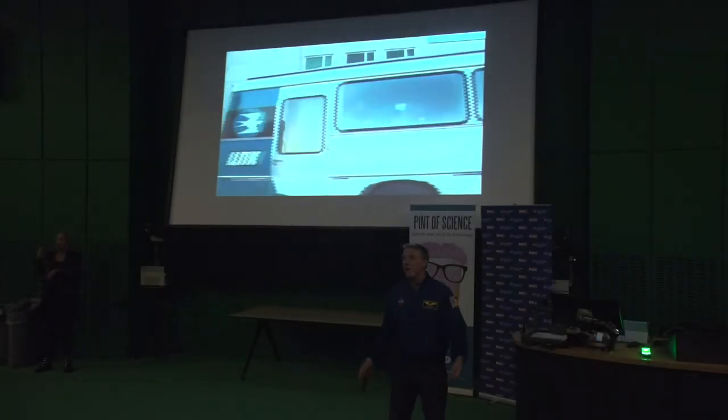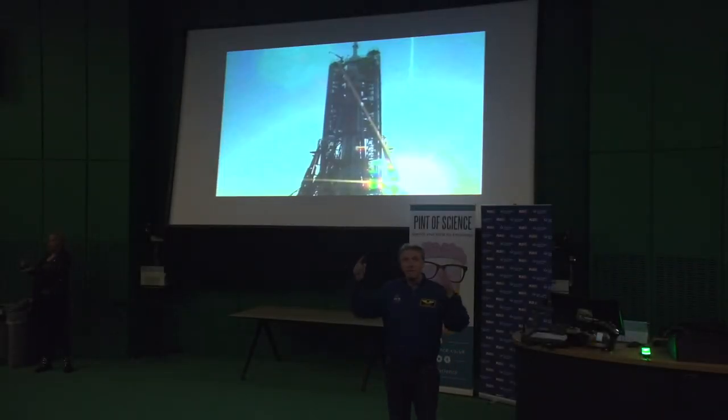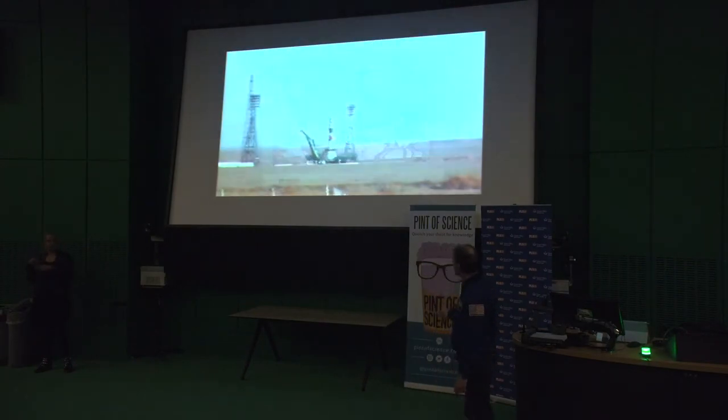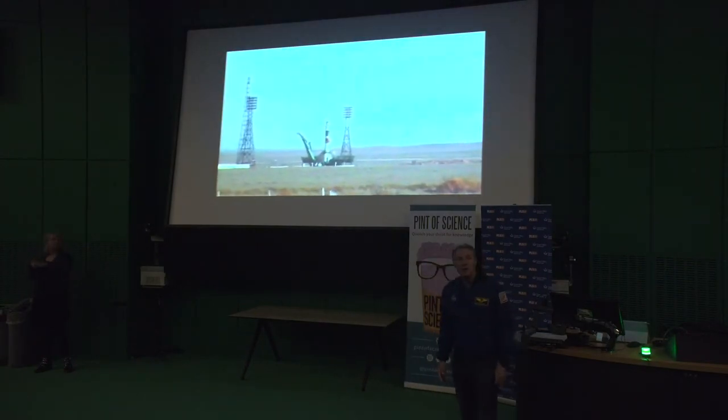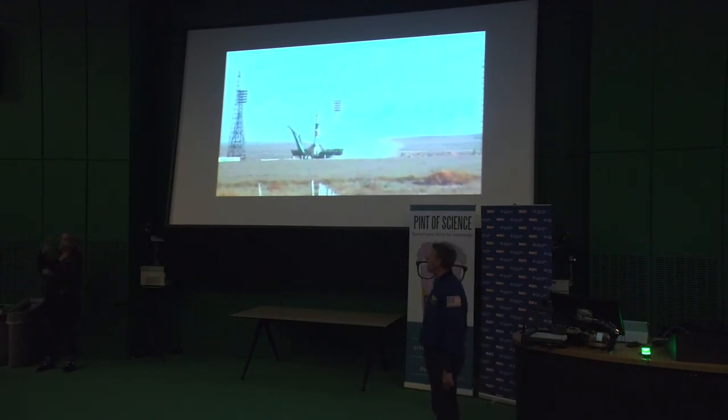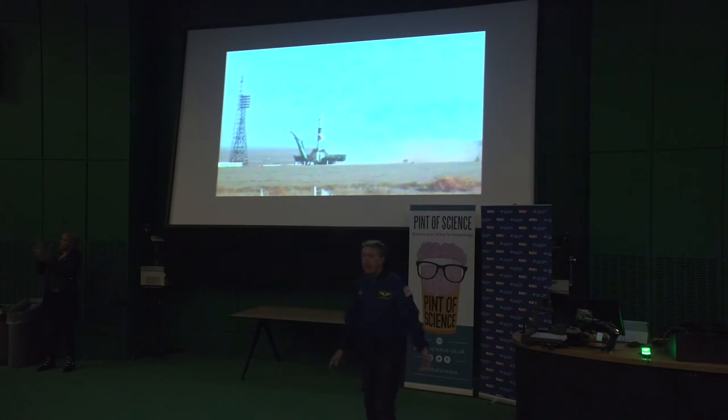About two hours later you're on the launch pad, going up in the lift, being put into your seats. After two hours or so you just see the clock counting down — you don't really feel anything.